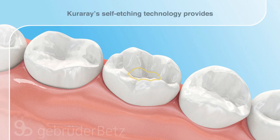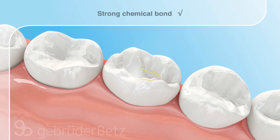The main benefits of Kuraray's self-etching technology are: minimal risk of post-operative sensitivity, strong chemical bond, and hence excellent sealing properties, a low risk of secondary caries, and, as a result, long-lasting restorations.